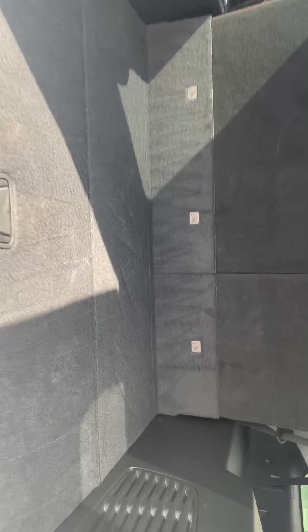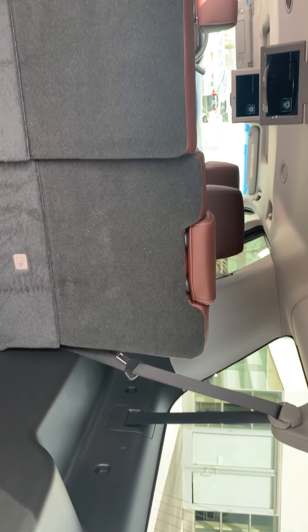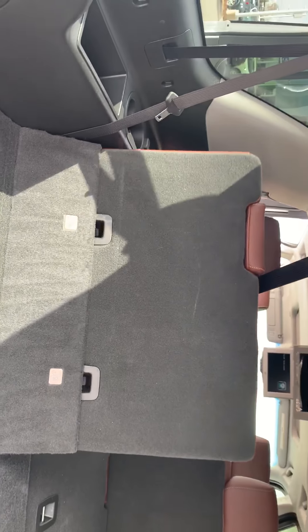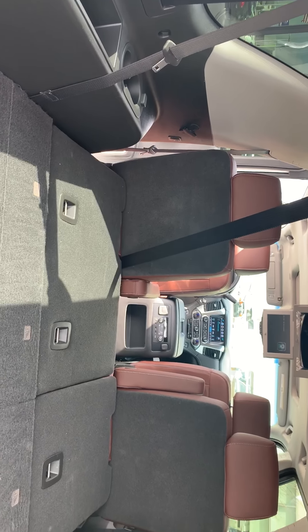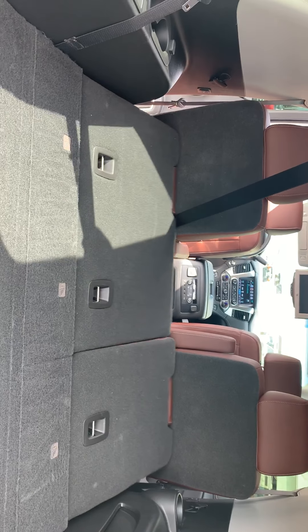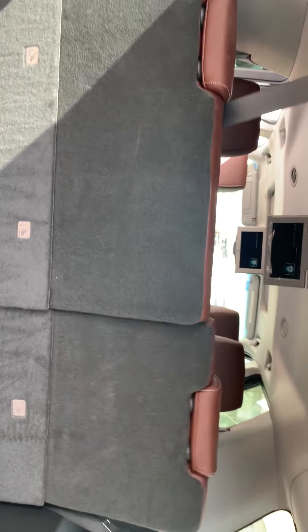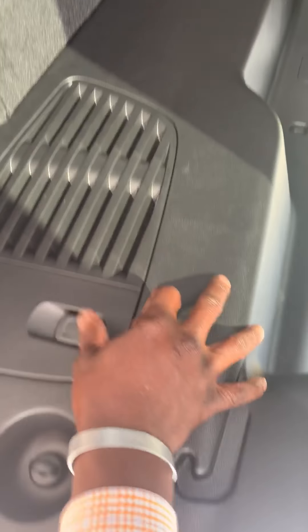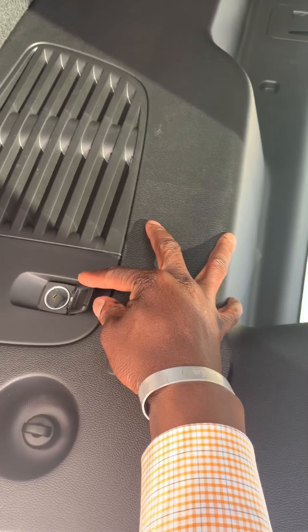There's a lot of room at the back if you want to travel, and everything folds down. See how it folds down? And it is also power fold-up. At the back they do give you power output as well.